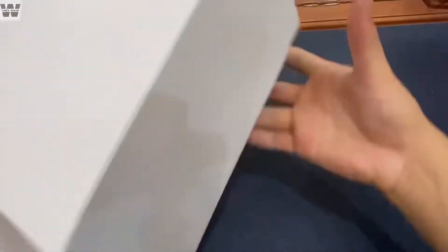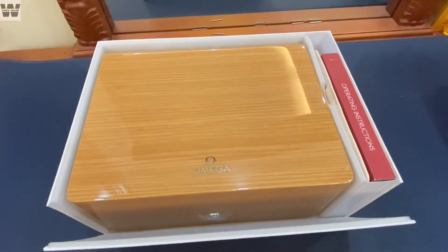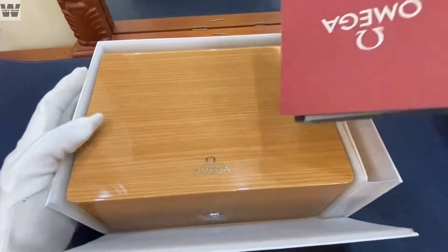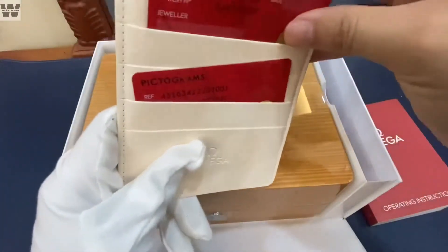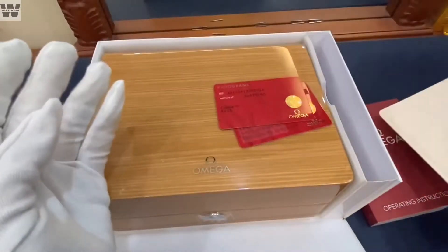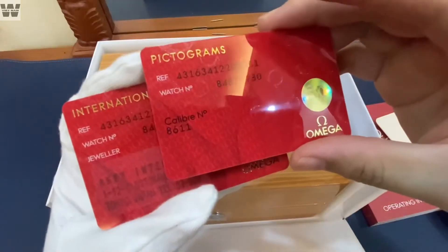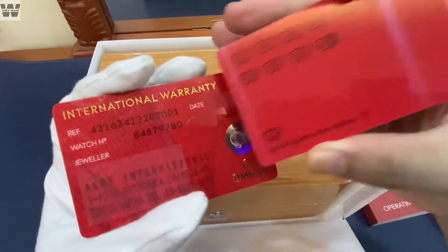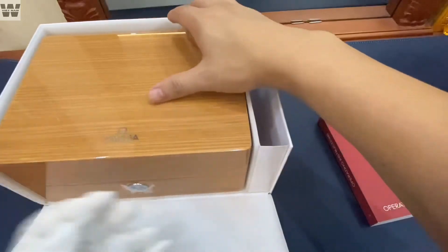Bây giờ mình sẽ mở ra bên trong cho các bạn cùng xem. Ở bên trong chúng ta sẽ có hộp và sách hướng dẫn. Hộp này tương tự như hộp của chiếc Seamaster mình đã giới thiệu trước đây. Ở đây chúng ta sẽ có hai cái thẻ của Omega kèm theo với một cái ví da màu trắng đặc trưng của nhãn hiệu đồng hồ này. Và chúng ta có một cái bộ hộp sơn mài — hộp sơn mài này rất là to, nặng, và cũng rất là đẹp.